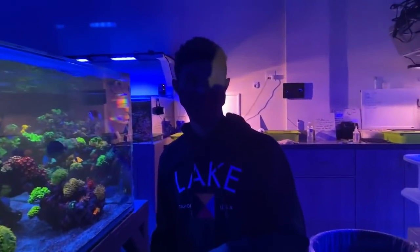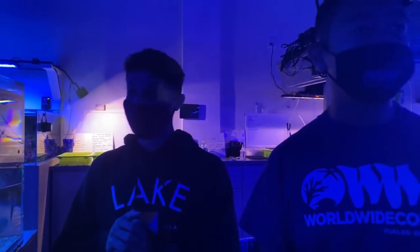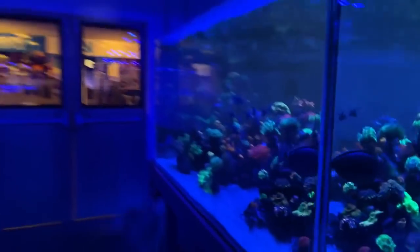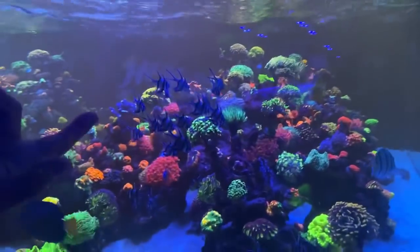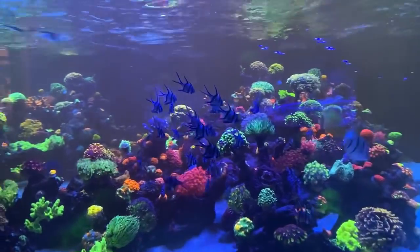Someone's asking which fish is good for a community tank. We have a school of bangers here - take a look at these. We put them in when they were tiny little babies, it's been about nine months now and there's a whole school of them in here. Wow, these are awesome.